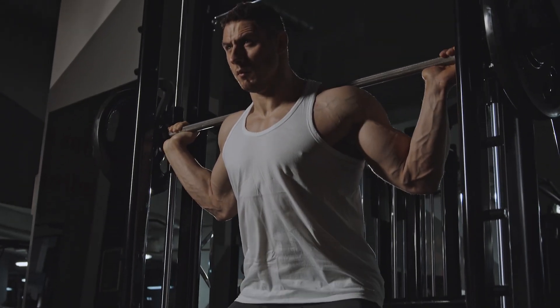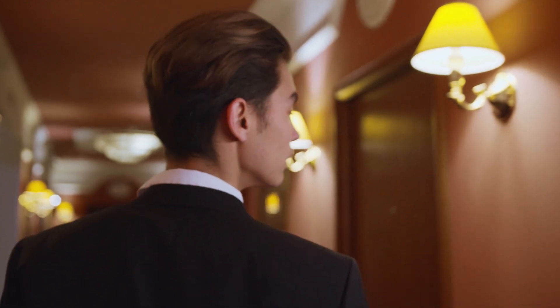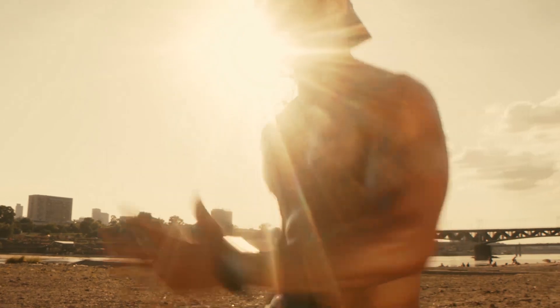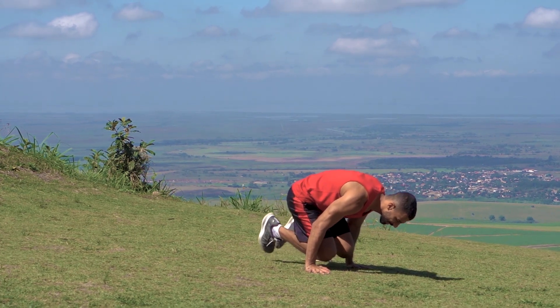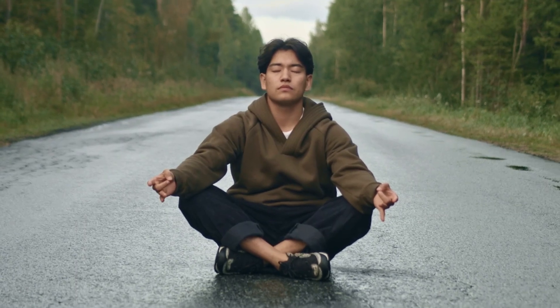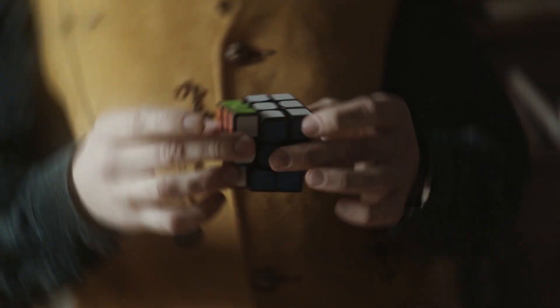Regular exercise is not only important for maintaining physical health, but can also improve your appearance and confidence. The benefits of exercise are numerous, including increased muscle mass, reduced body fat, and improved body composition. It's recommended to aim for at least 30 minutes of exercise every day, whether it's through running, lifting weights, or doing yoga. By incorporating exercise into your daily routine, you can start to see improvements in your physical appearance and overall well-being.